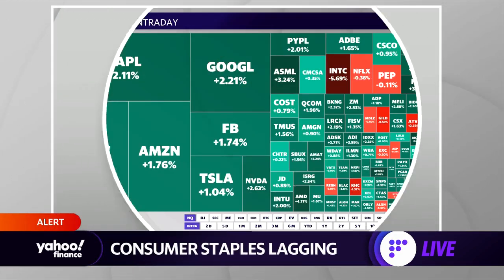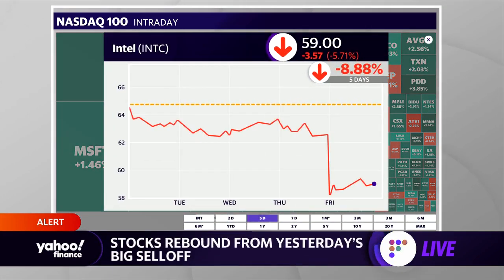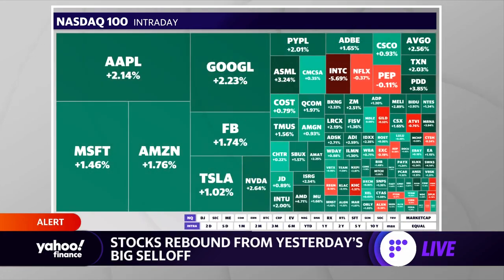Here's a look at the Nasdaq 100, and we're going to see a lot of green for the mega caps. There is one standout — Intel, that's in the center of your screen, dark red, down about 5.7% right now, down 9% for the week. But aside from that, chip stocks — in fact, just about every chip stock that we know of — is in the green.